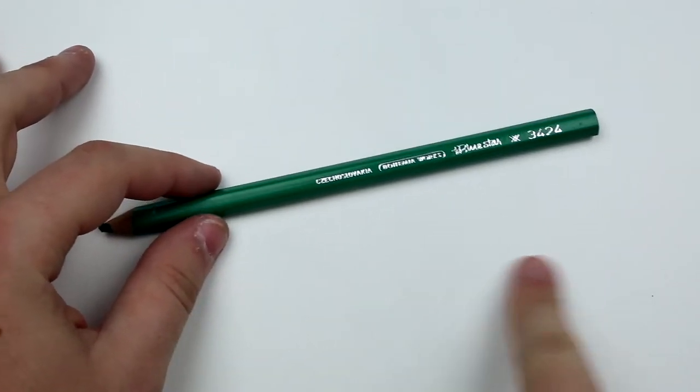Hello and welcome to Wooden Graphite, the number two pencil-based video channel on the internet. Today we're looking at the mystery behind this Czech pencil.